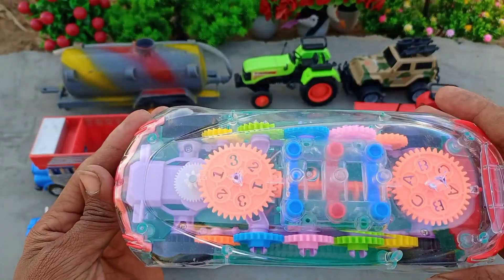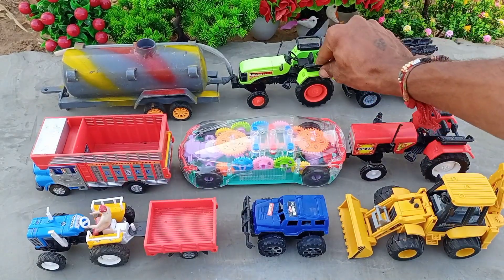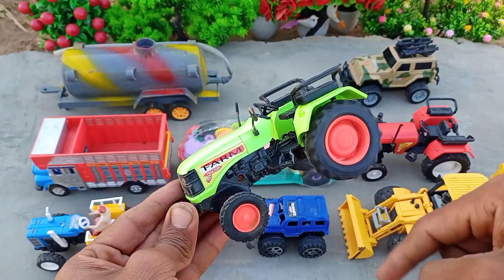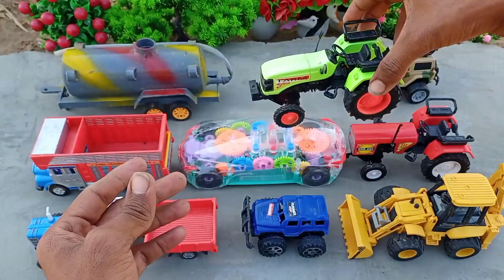Let's turn it off. And here is a farm tractor, green color, with a red dryer. How beautiful the tractor is.